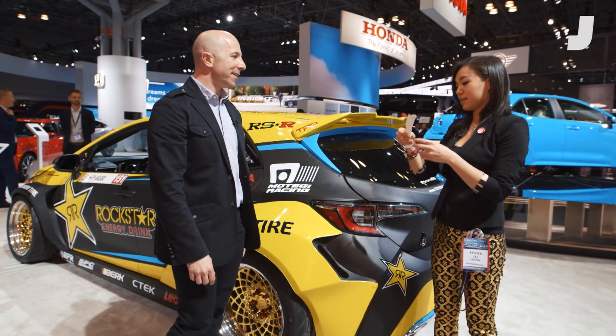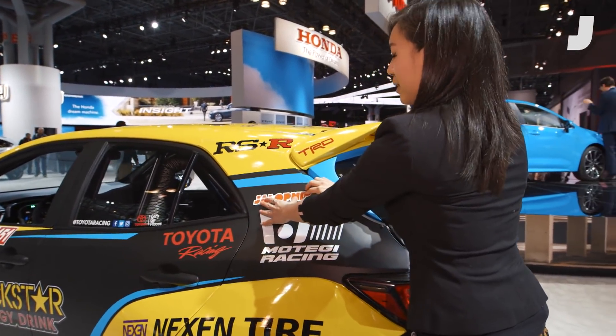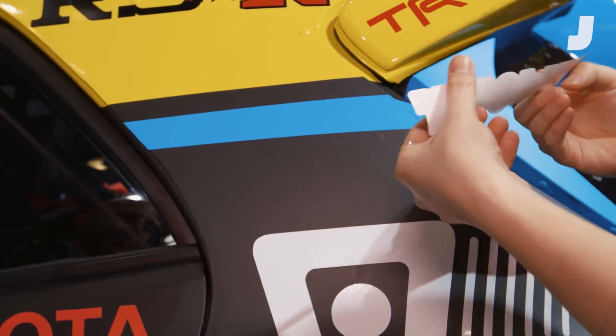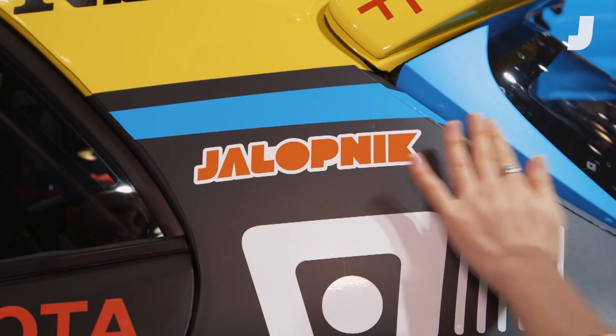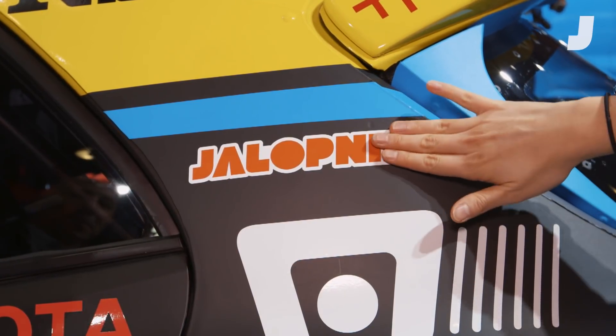I think there's only one last thing to do and that is to add the lucky Jalopnik bump sticker. I've never liked orange and yellow together, but maybe right here. And there it is — a little bubble, but this will bring you luck.